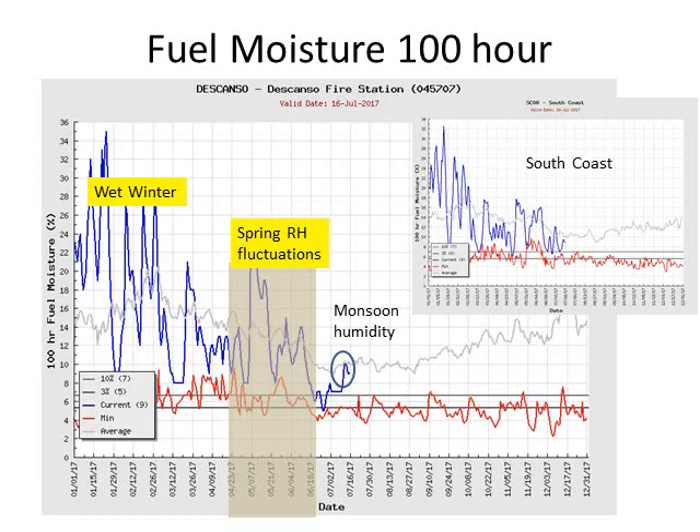Some of our smaller fuels that respond more quickly to the monsoon or the marine layer have responded to the recent humidity. We've had a few thunderstorms in the mountains, and that has helped moisten up some of our fuels, making them a little less susceptible to burning, as shown here.